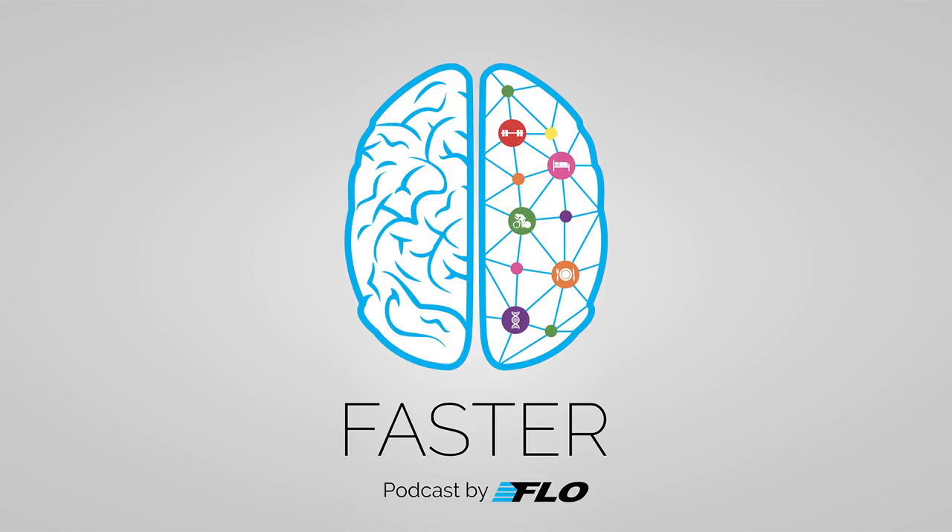Welcome to the Faster Podcast by Flow Cycling, where we talk about anything and everything that makes you faster on your bike. This is Season 1, Episode 13, and today we have Dr. Steven Seiler joining us. Dr. Seiler is a Vice Rector at the University of Agder in Norway and is commonly referred to as the godfather of polarized training, a method used by countless world and Olympic champion endurance athletes.